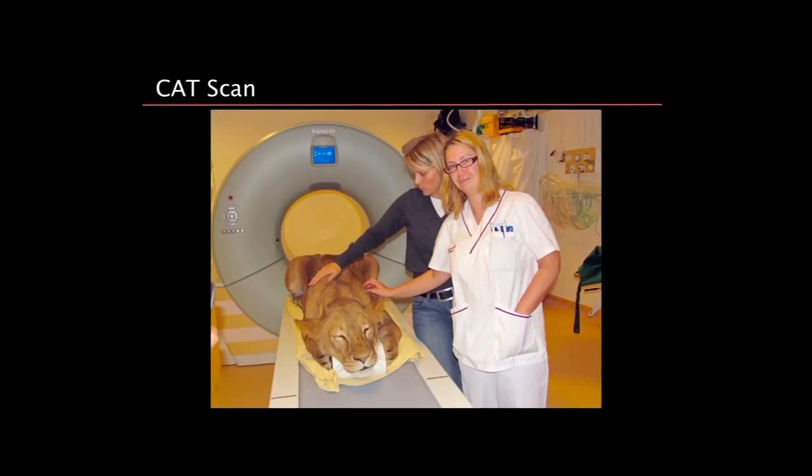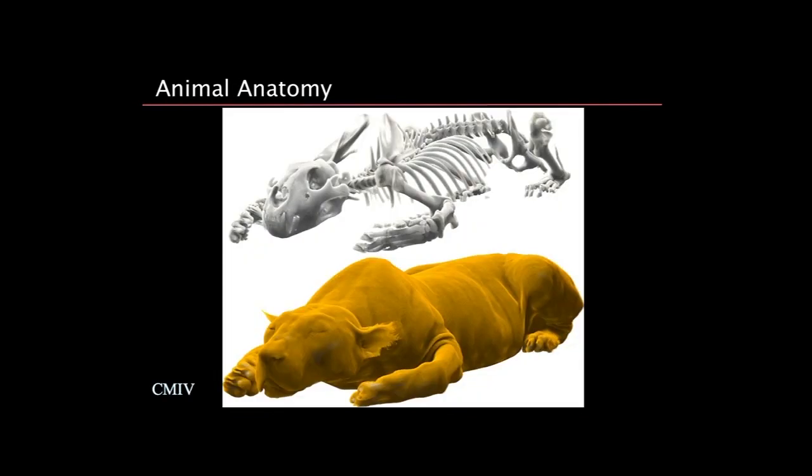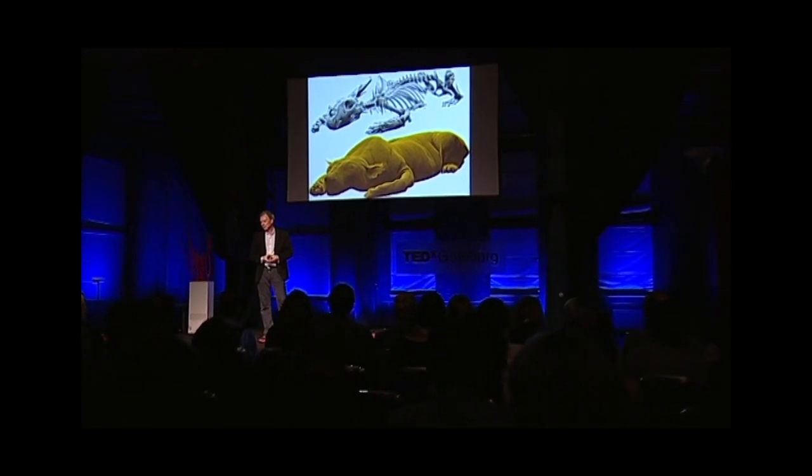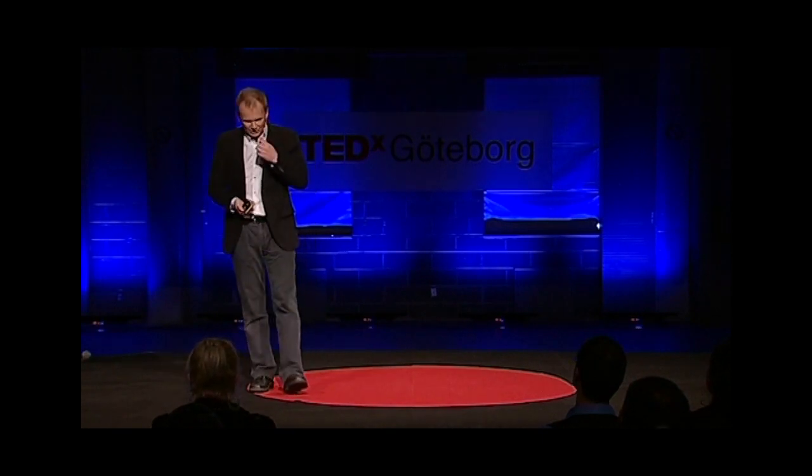Now we're also having a bit of fun at the center. This is a CT scan of a lion from the local zoo outside Norrköping. She came to the center, they sedated her and put her straight into the scanner. Of course, I get the whole data set from the lion and can do very nice images — peel off the layer and look inside. I think this is a great application for the future, because there's very little known about animal anatomy. We can scan all sorts of animals; the only problem is fitting them into the machine.